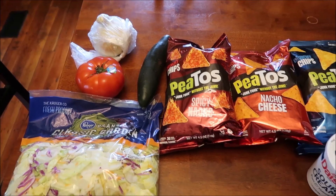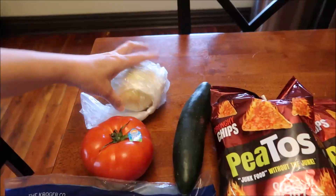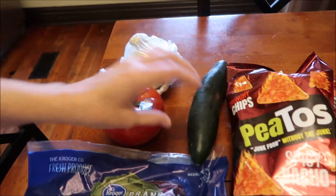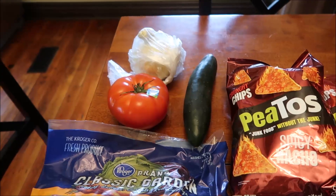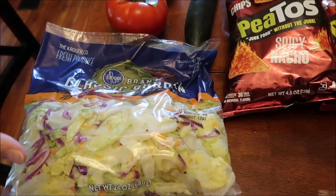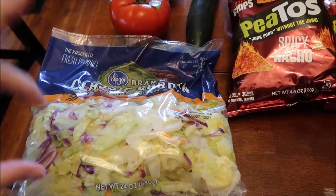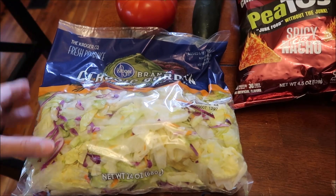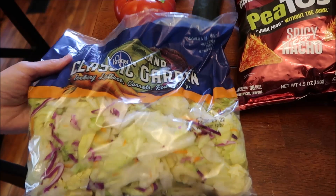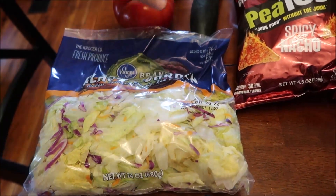At Kroger, we spent $41.26. We bought an onion and a huge tomato — I think that's beautiful. We bought a cucumber, and what we're going to do for Easter dinner is cheat on the salad. Normally we would buy a head of lettuce, carrots, and all that, and it's very expensive. So instead, we bought a bag that already has lettuce, carrots, and red cabbage in it. We're just going to use this and then add these things to it.